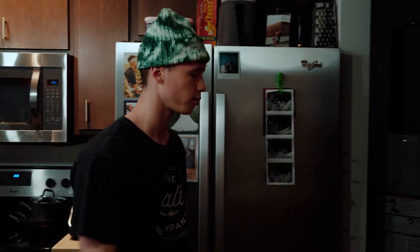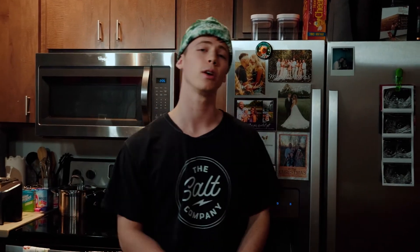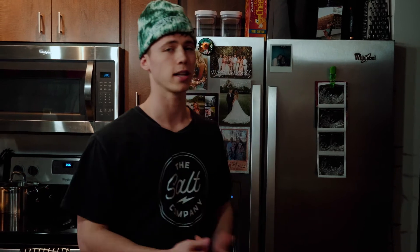That's basically my fridge. If you want to know what types of meals I make, I have a video already made showing what I eat in a day, talking about different recipes, how to make them healthy, and how to make them taste good — I'll have that linked right there.